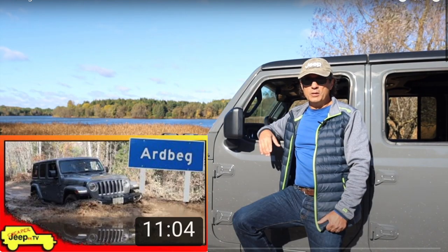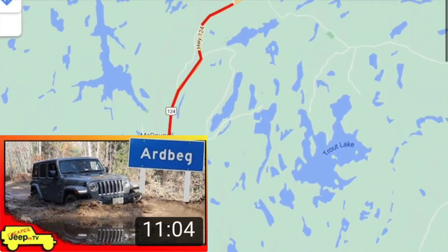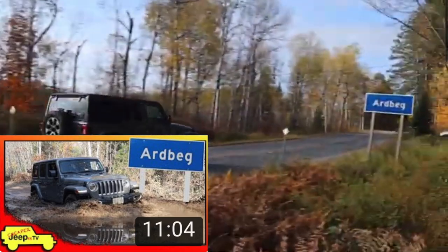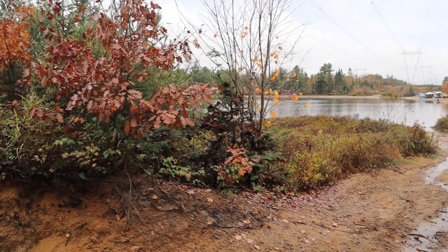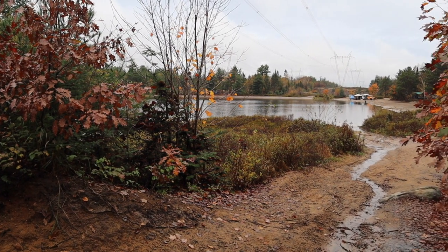It was around this time last year that I made a video on how to locate the trailhead for the Ardbeg Trail. I showed you a little bit on how to get there and a few shots of the scenery, and it really left me wanting to do this run with the club. With no lockdown this year, I was able to join the club at Ardbeg Trail.